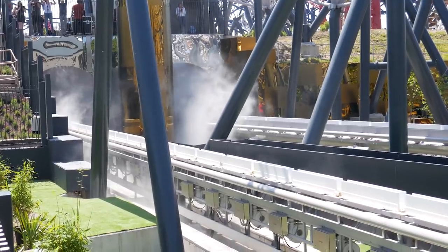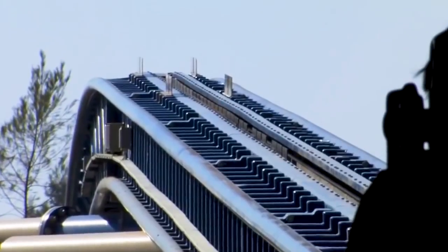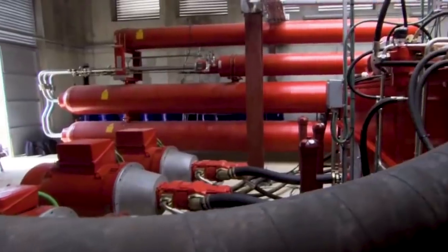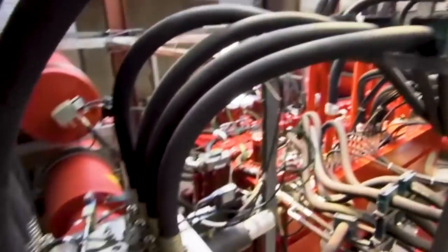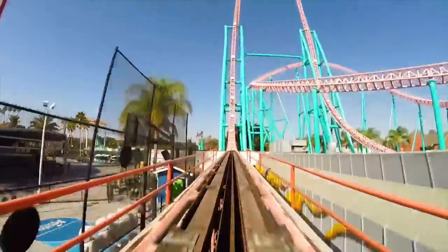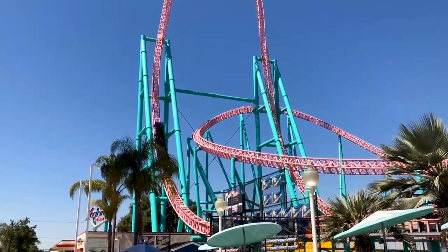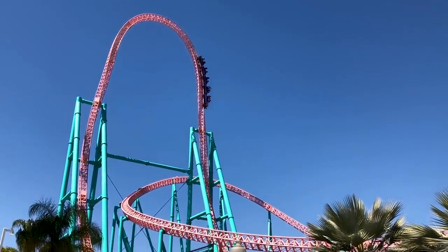Instead of using magnets or a large weight to accelerate the train to its maximum speed, hydraulic launchers use a cable winch system. Before the launch occurs, a catch car hooks onto the underside of the train. While guests board the ride vehicles, electrical energy is gradually stored within large hydraulic pumps. As the train launches, the energy is released from the pumps, causing the cable and train to be pulled along the launch straight. This method allows Accelerator to launch from 0 to 132 km/h in approximately 2.3 seconds.